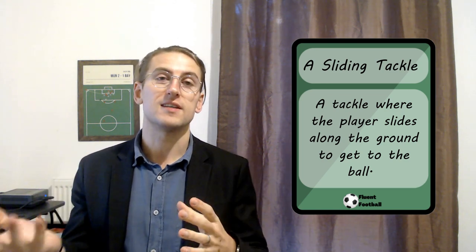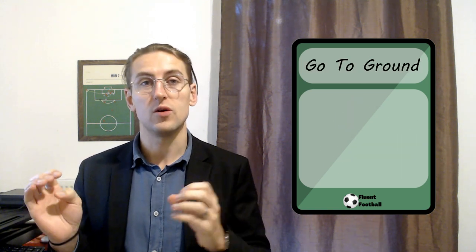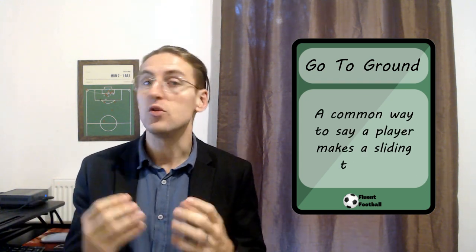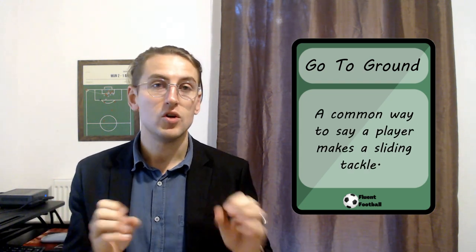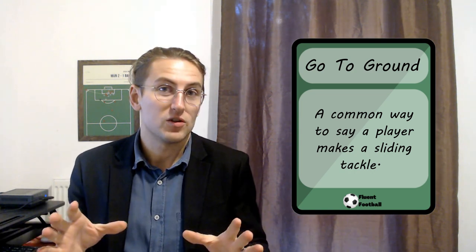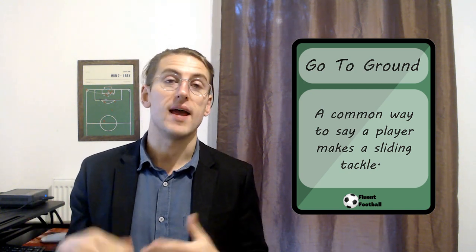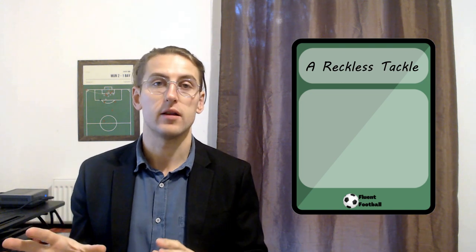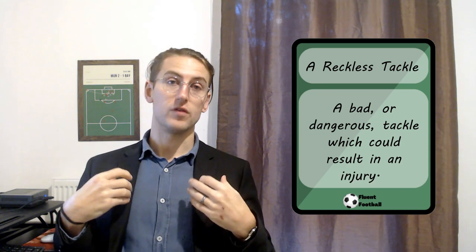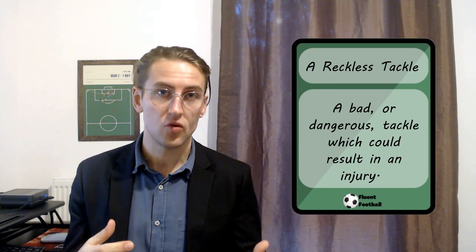Often when you see a sliding tackle or a sliding challenge, you will hear this phrase. Number three: go to ground. This is just a common way to say 'make a sliding tackle.' You could say, for example, John Stones went to ground to stop the attack — it just means John Stones made a sliding tackle to stop the attacker. Number four: a reckless tackle or a reckless challenge. This is basically just a bad or dangerous tackle, where you make a tackle that's not very controlled and you risk injuring someone.